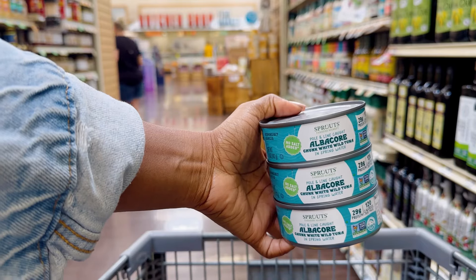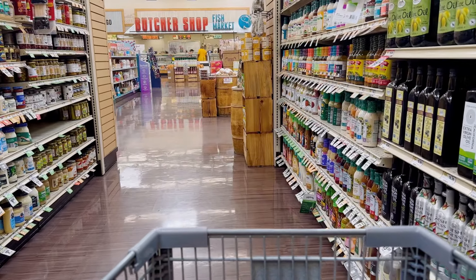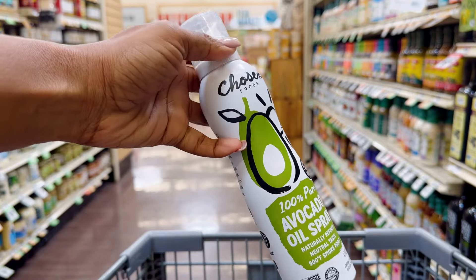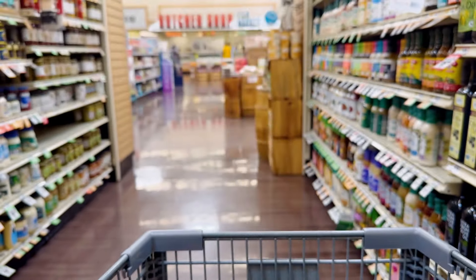I definitely got to add some tuna. This is such a great source of protein. When I first got into the gym and was focused on fat loss, I definitely used a lot of tuna. I also needed to get some more avocado oil spray — I love this when I'm making something quick in the air fryer or throwing some potatoes in the oven.